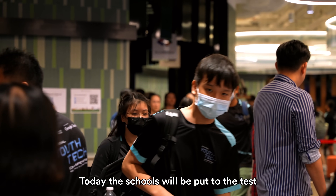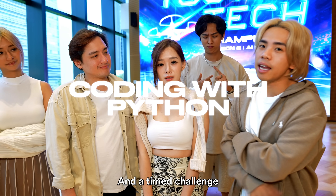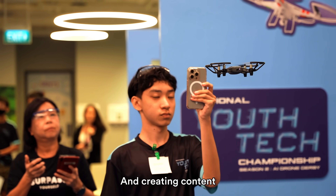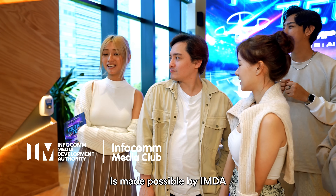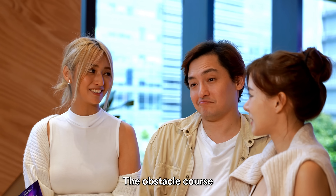Today, the schools will be put to the test to see how they can handle teamwork, machine learning, coding with Python, and a timed challenge. On top of all of that, they will be capturing and creating content — all happening today. This competition is made possible by I&A in partnership with Google Cloud, and we can't wait to see the students tackle the obstacle course.